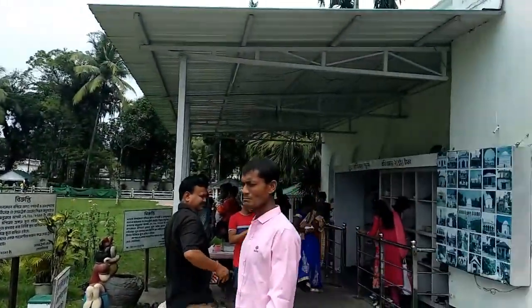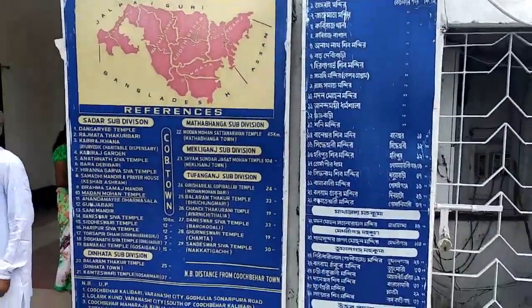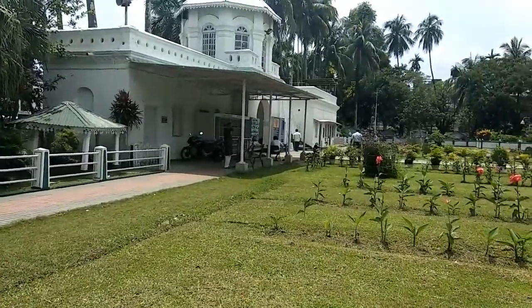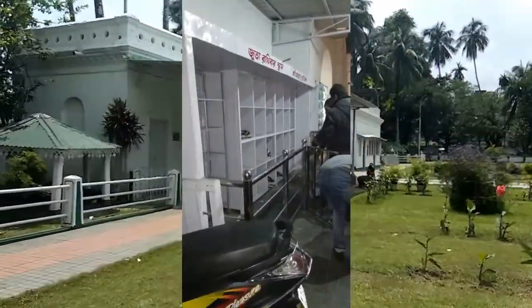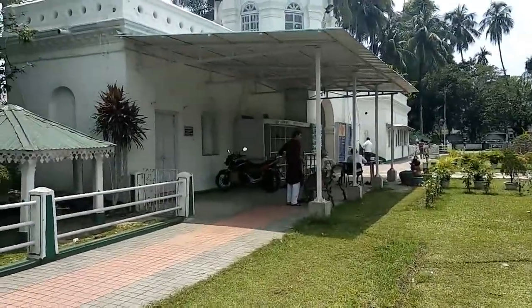This is the entrance and here are some steps. This is the place where you can keep your pair of shoes for two rupees, because shoes are not allowed inside the temple — that's something you should know.